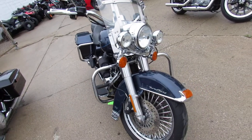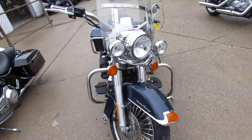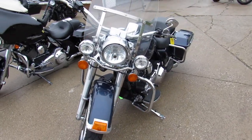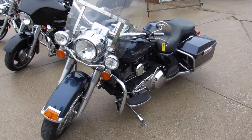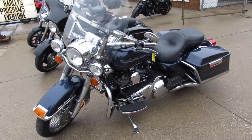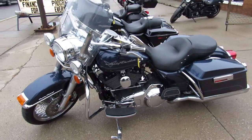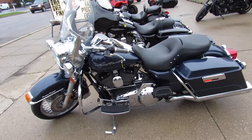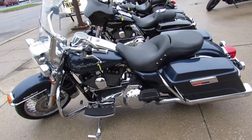It's got front and rear fat spoke chrome wheels, only 23,631 miles, perfect blue paint, tons of chrome that shines like it's brand new. It's got tons of extras: beach bars, S&S air intake, dual Vance and Hines exhaust.